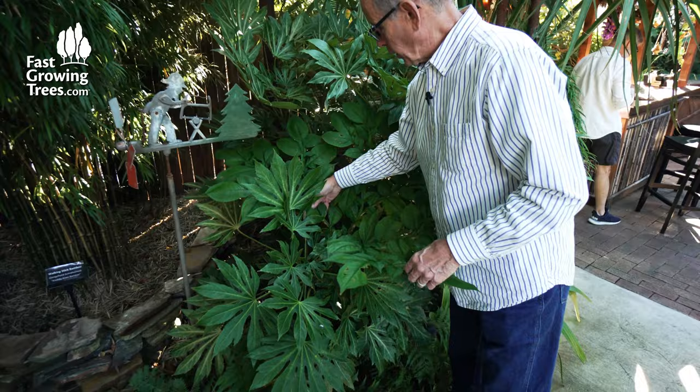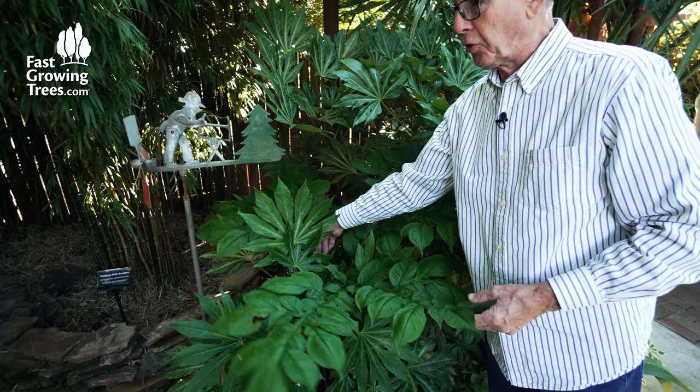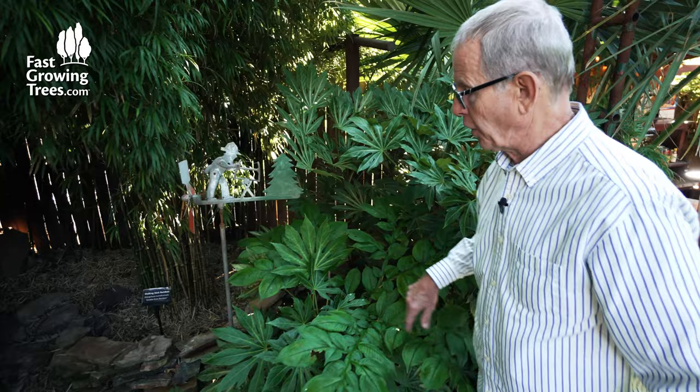This here is an arum. This is related to the giant one that every now and then produces the big stinky flower that you've read about and seen on TV. This will never do that — it makes a stinky flower, but nothing like the giant one from Sumatra. But these are hardy here. This is another one.